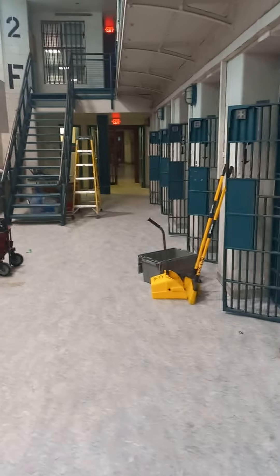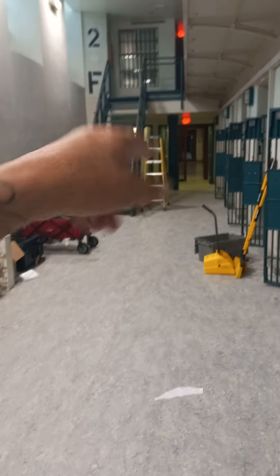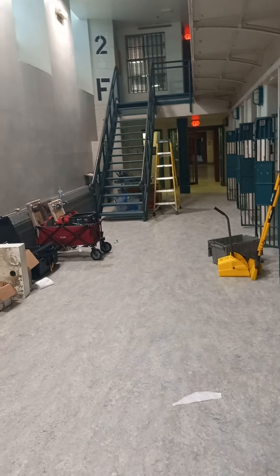Anyway, I just thought I'd like to show you that. But that's the rotunda out there, and all the different cell blocks go off like A, B, C, D, E, F, G, H.